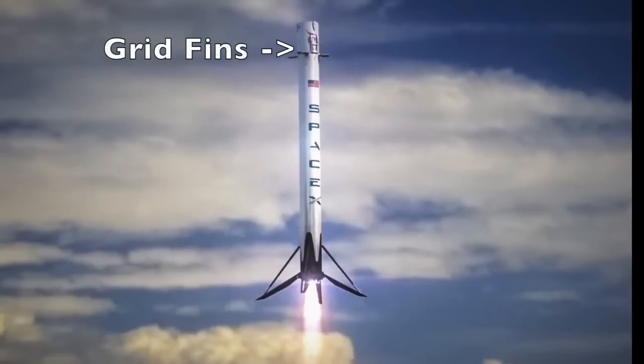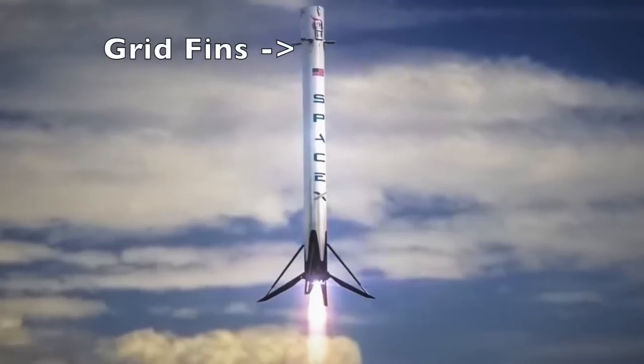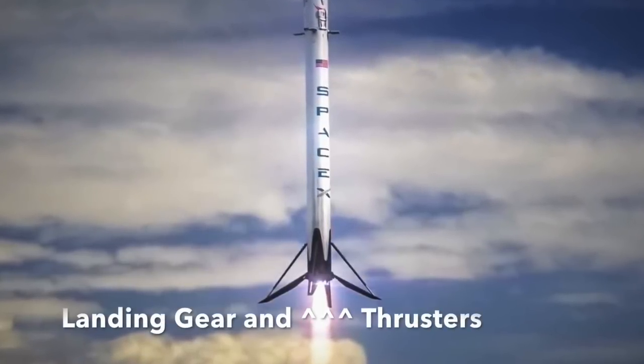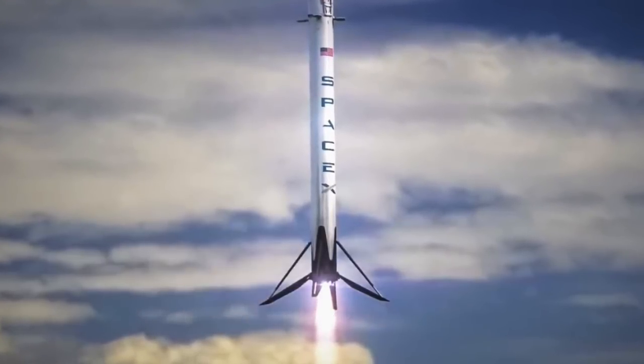Here is an up-close visual of the Falcon 9 rocket. At the top of the rocket, you can see the grid fins which guide the rocket down to the drone ship. Towards the bottom of the rocket, you can see the carbon fiber landing gears and the thrusters preparing for the rocket to land.